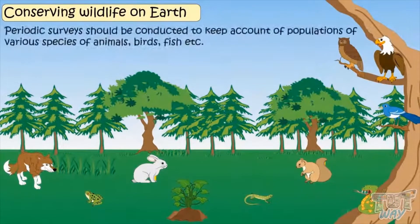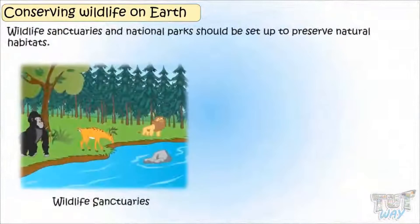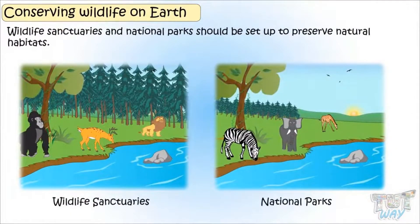Periodic surveys should be conducted to keep account of populations of various species of animals, birds, and fish. Wildlife sanctuaries and national parks should be set up to preserve natural habitats.